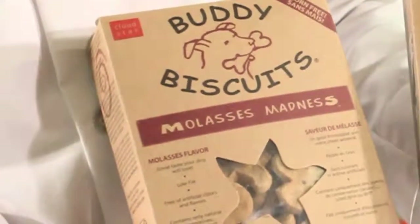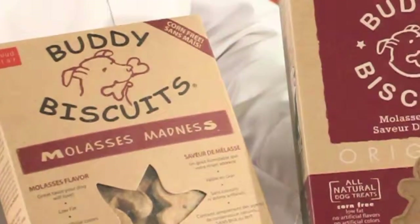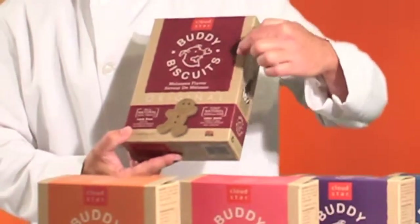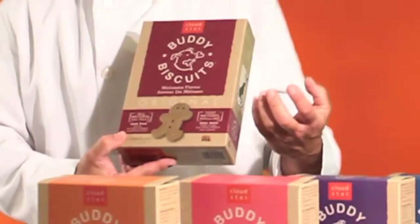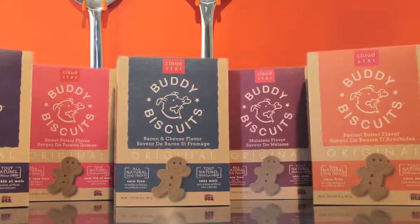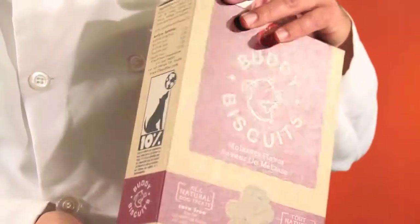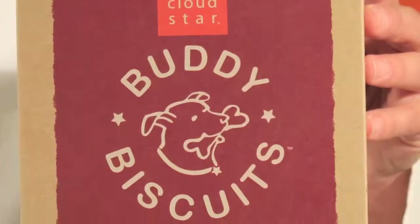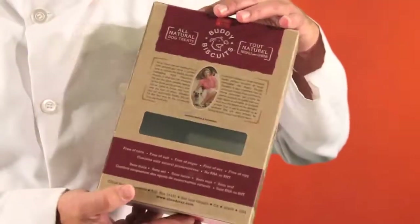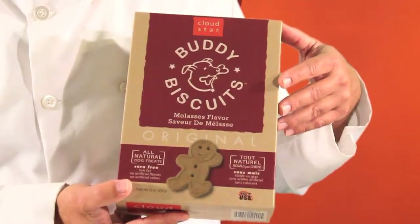Our first step was really to look at the relationship between the Cloud Star logo and the Buddy Biscuits logo. This was really important because this was the first of several packaging redesigns that we'd complete for Cloud Star, and we wanted to develop a cohesive look and feel for all their products. One of the things we kept was the craft natural box because it did differentiate Cloud Star from their competition. We definitely simplified all the graphics and developed the key messaging for the brand, then put it in digestible chunks and areas where it could be easily read and understood by the consumer.